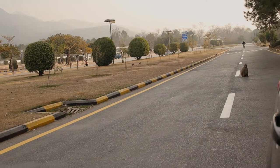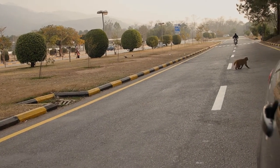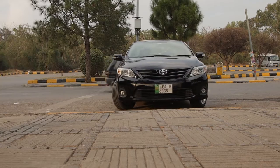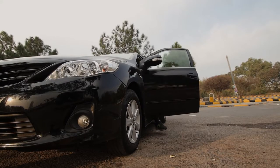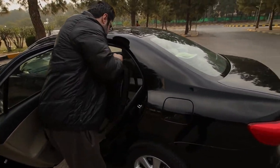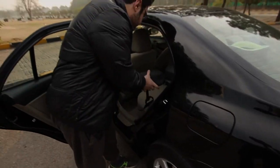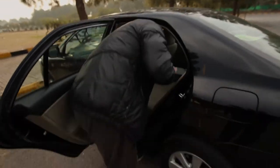Imagine what we found when we just arrived at Faisal Masjid — a pack of monkeys roaming here today. We're getting the stuff out. There's the camera bag, there's the drone, and of course the gimbal. All right, let's go.